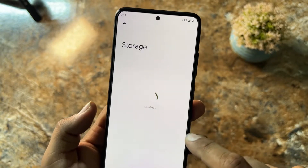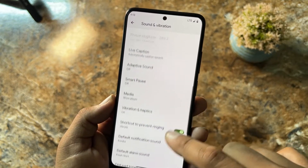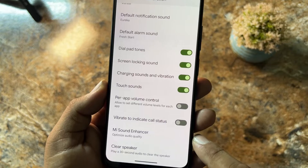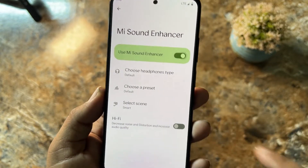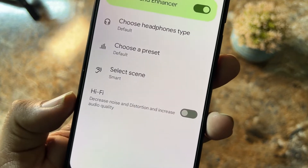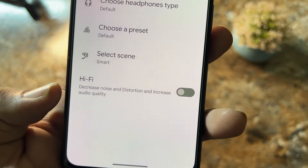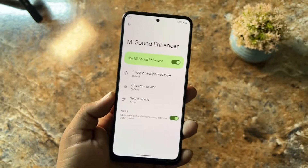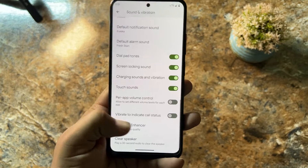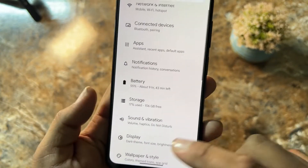After that we have storage, and sound and vibration. In sound and vibration we have the Mi Sound Enhancer pre-installed. We also have Hi-Fi support, which decreases noise and distortion and increases audio quality. We also have Clear Speaker pre-installed in this ROM — this is a plus point.